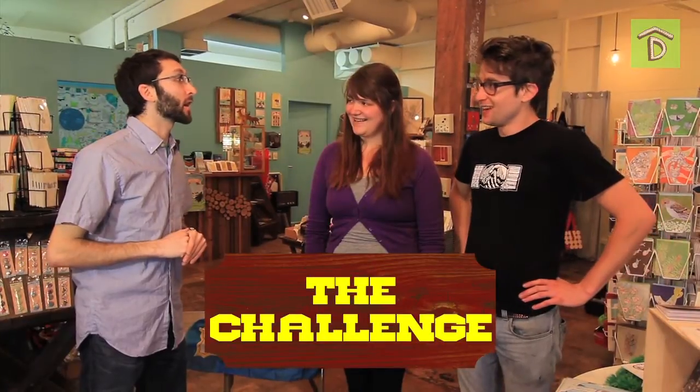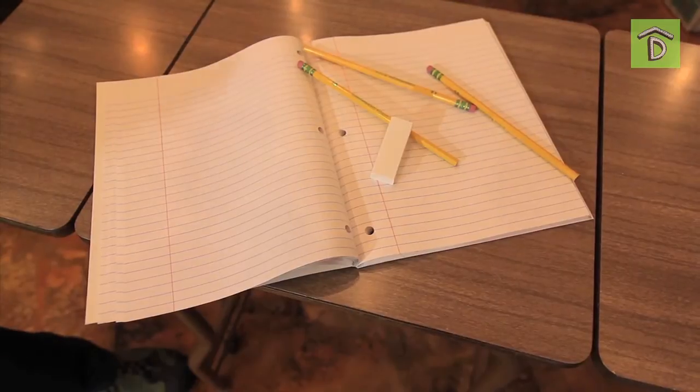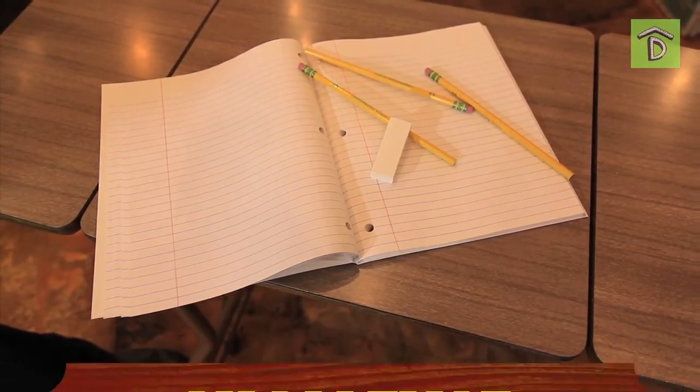So are you guys history buffs? A little bit, yeah. I mean, I listen to NPR. I don't know if that counts. Well, your challenge today is to make a diorama of your favorite historical moment. Your secret ingredient is classic school supplies. This is going to be great. That's awesome.